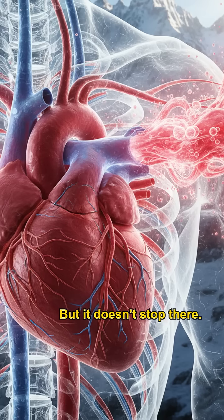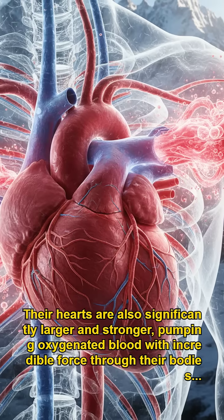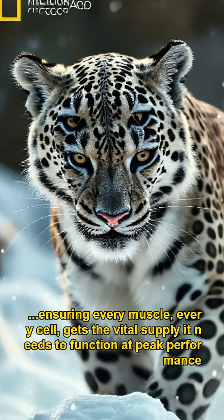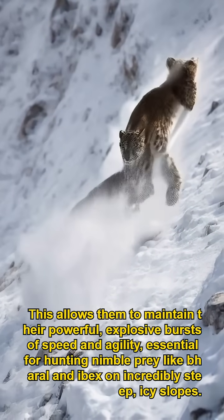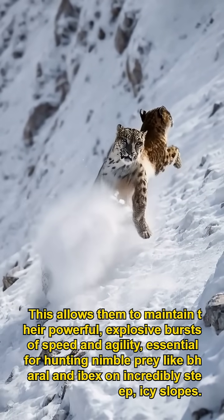But it doesn't stop there. Their hearts are also significantly larger and stronger, pumping oxygenated blood with incredible force through their bodies, ensuring every muscle and every cell gets the vital supply it needs to function at peak performance. This allows them to maintain their powerful, explosive bursts of speed and agility, essential for hunting nimble prey like bharal and ibex on incredibly steep, icy slopes.